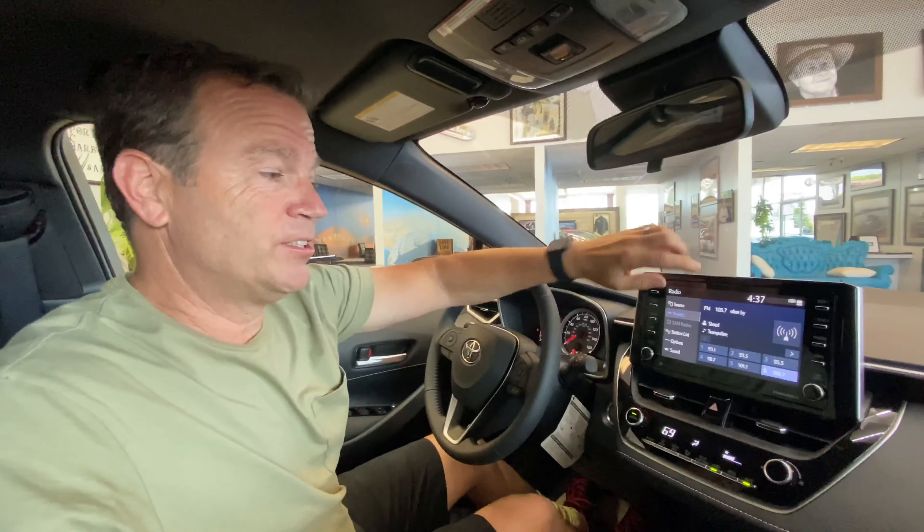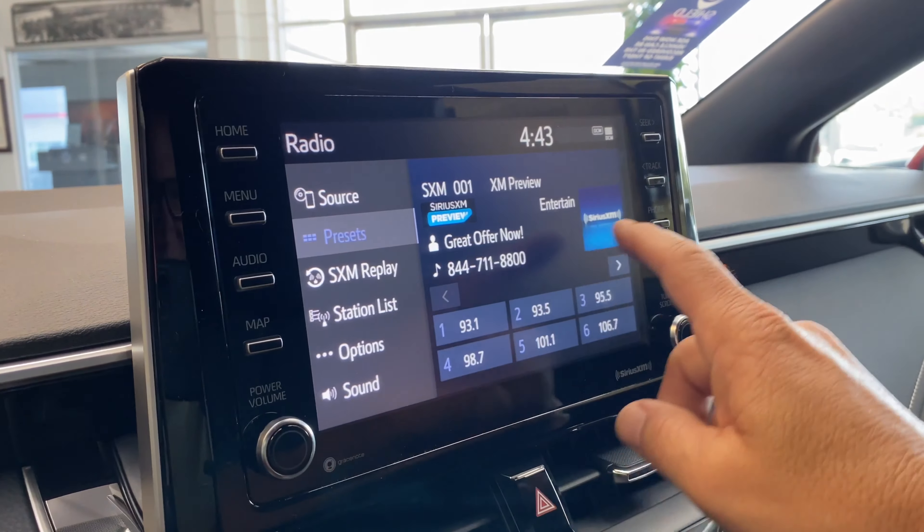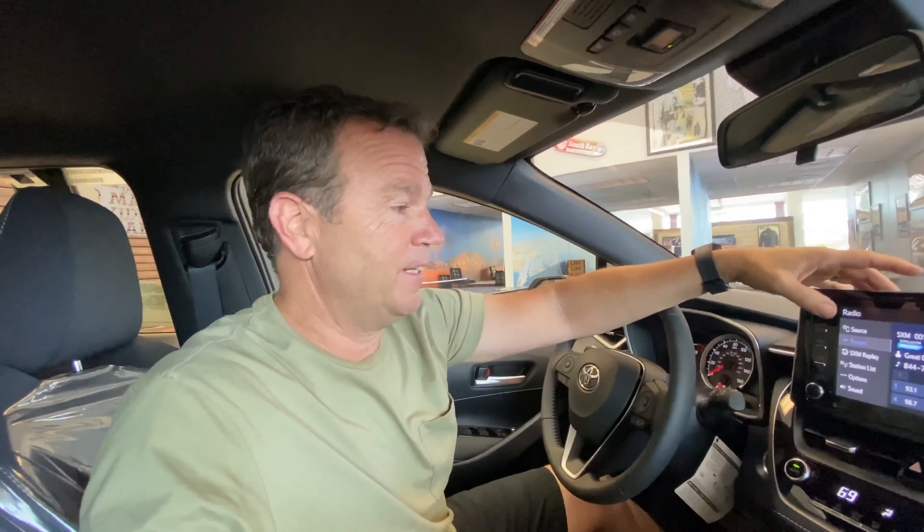Then you have your audio. You can go through your preset sources — you have your XM satellite, AM, FM. You can also connect your phone directly through USB or Bluetooth. Back onto the seats — we've got a protection cover on the seat here.